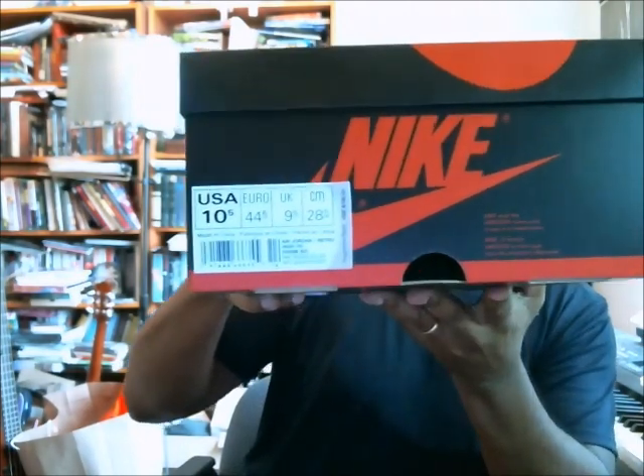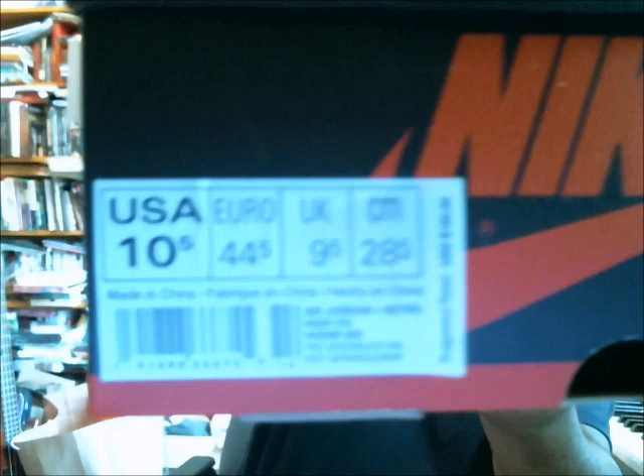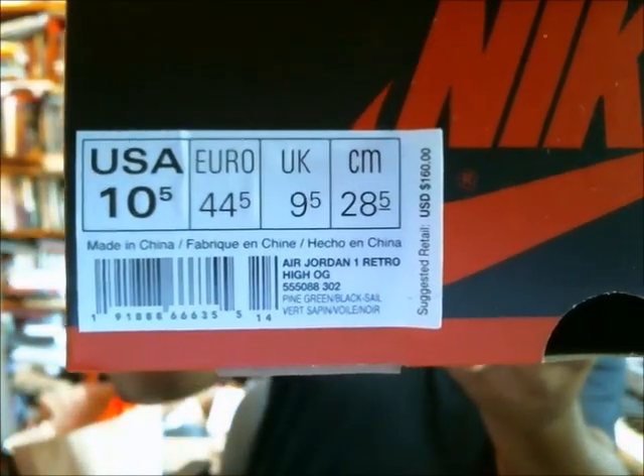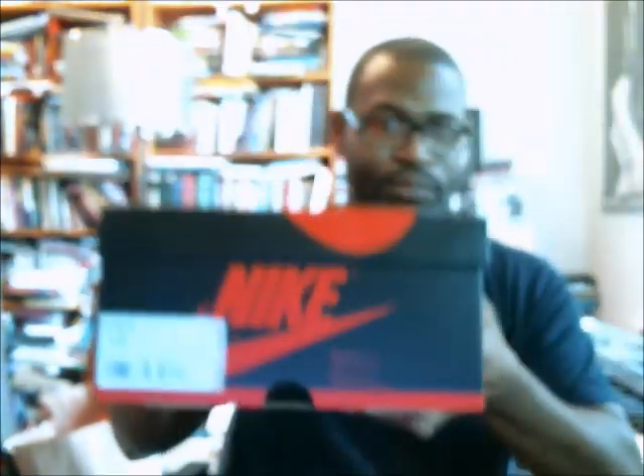I'm going to take the time to try to move this box up so you can see the box label. Let's hope that that's in focus. I'm going to hold it there for five, four, three, two, one. Now, that's not for the dudes that make fakes to get it and get their size ten and a half UPCs — that's for you guys who have your pairs to compare yours with this one. This is the Air Jordan 1 Retro High OG.